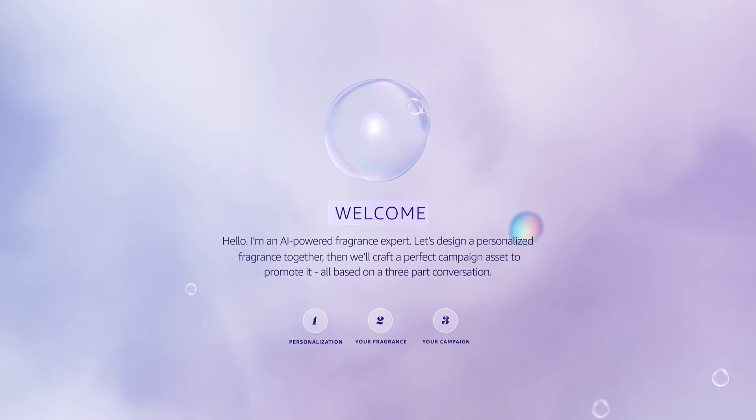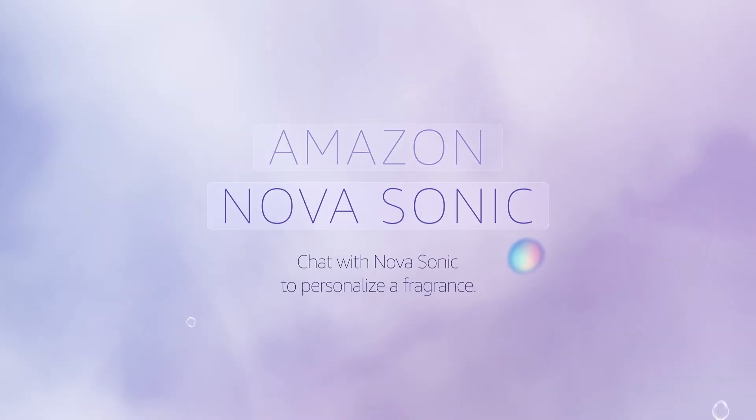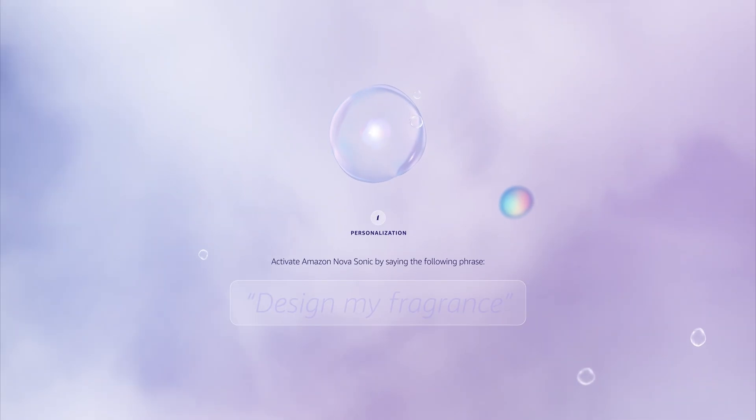Let's design a personalized fragrance together. The first step when we approach the Fragrance Lab demo is it's going to ask if there are any ingredients that we should avoid. I'm going to say no. Amazon Nova, the Fragrance Lab, is going to generate a fragrance for me today, and we're going to start by chatting with Amazon Nova Sonic to personalize this fragrance.